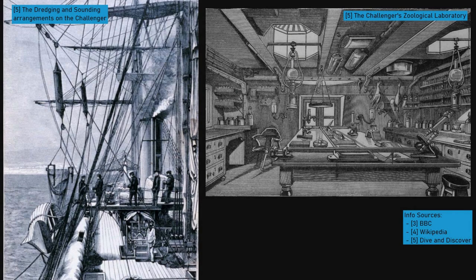The expedition was organised to gather information on a range of ocean features, including the geology of the sea floor, ocean temperatures and features, seawater chemistry, currents, and marine life. To do this, 15 of the ship's 17 guns were removed to make room for onboard laboratories, work rooms, and storage areas for the specimens collected.